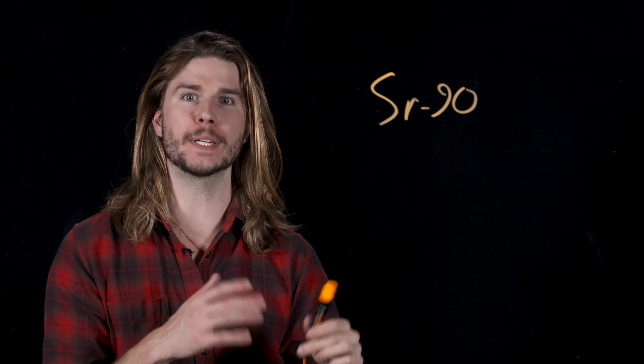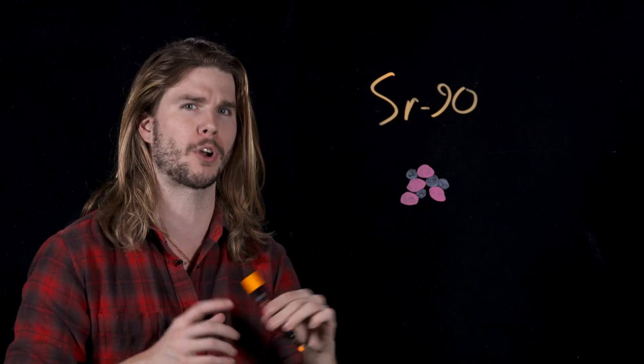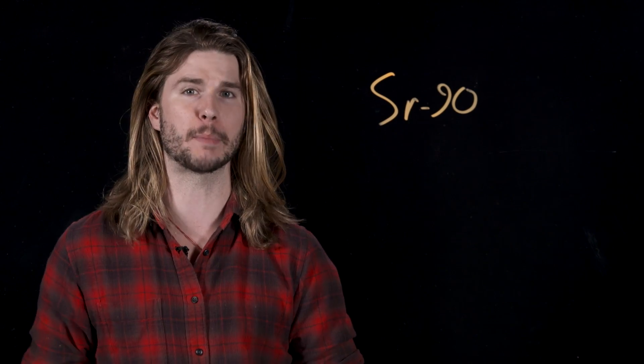SR-90 is an isotope of the element strontium, meaning that it has a different number of neutrons than elemental strontium, and it's radioactive because of it. SR-90 is a byproduct of nuclear fission, and though it is radioactive, we have found uses for it in everything from toothpaste to glow sticks.